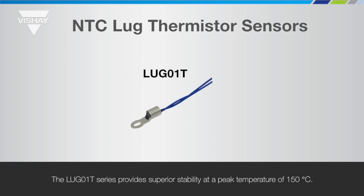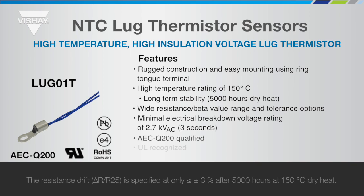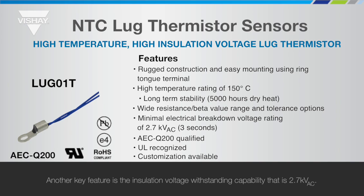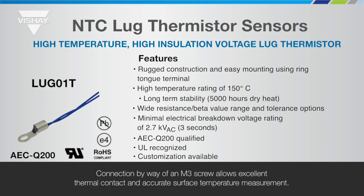The Lug 01 T series provides superior stability at a peak temperature of 150 degrees C. The resistance drift Delta R over R25 is specified at only less than plus or minus 3% after 5000 hours at 150 degrees C dry heat. Another key feature is the insulation voltage withstanding capability at 2.7 kV AC. The durable construction utilises a tin-plated copper ring terminal cable and an NEMA HP3 600V RMS rated ETFE insulated cable. Connection by way of an M3 screw allows excellent thermal contact and accurate surface temperature measurement.